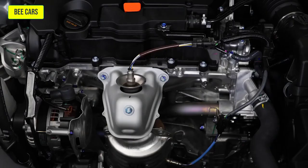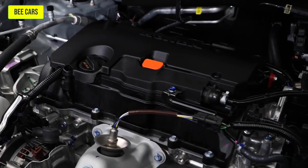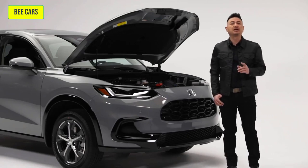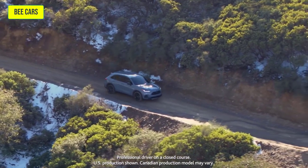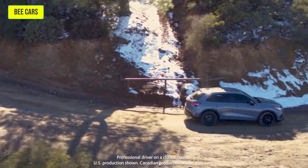Powering this HR-V is a 2.0-liter 4-cylinder CVT with 158 horsepower and 138 pound-feet of torque. The continuously variable transmission combined with Honda's real-time all-wheel drive system results in a more sure-footed driving experience that helps keep your confidence levels high in practically any road condition.